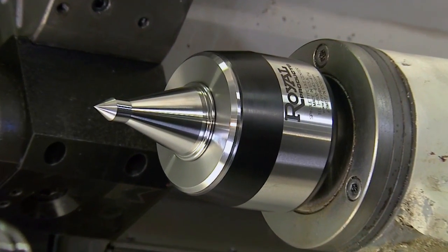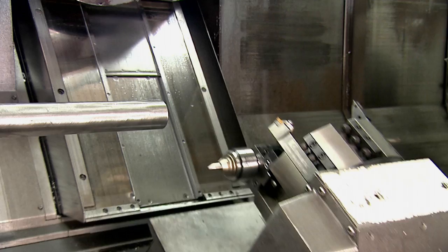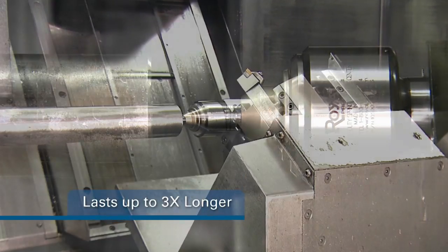Customers agree. In fact, many have reported that the superior rigidity of Royal Live Centers helps them last up to three times longer.